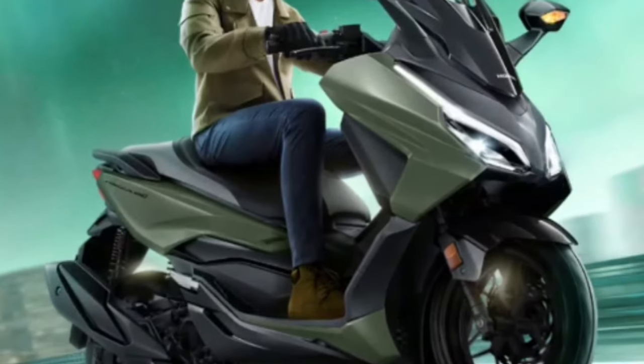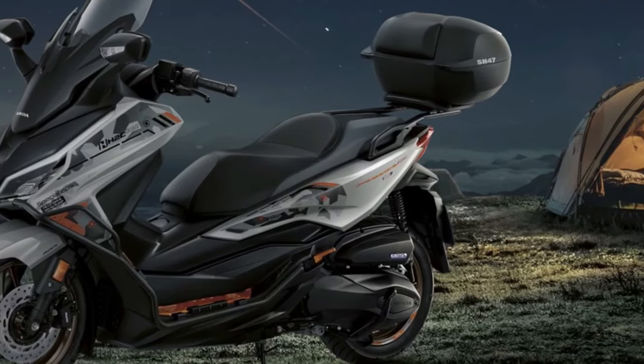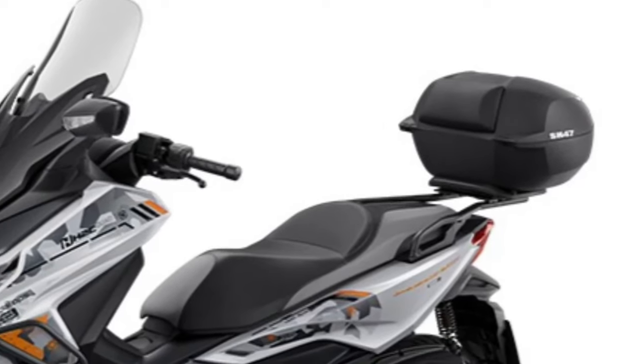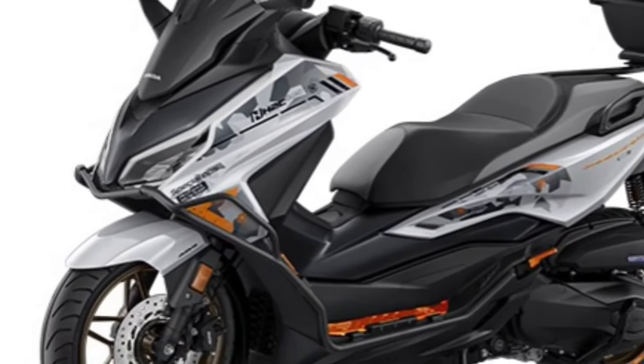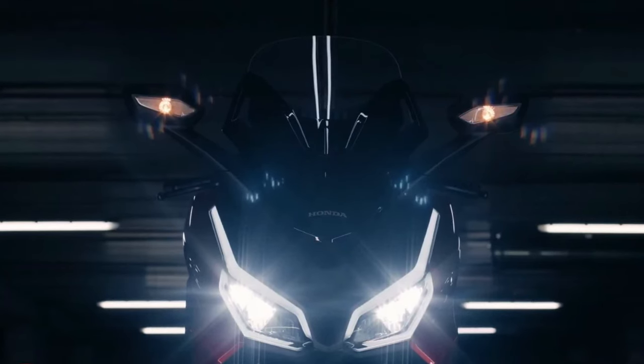The 2025 Honda Forza stands as a testament to Honda's ongoing commitment to excellence in the scooter market, blending advanced technology, refined design, and unparalleled comfort. As a premium mid-sized scooter, the Forza caters to riders seeking a sophisticated and versatile vehicle for both urban commuting and longer journeys.